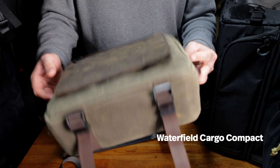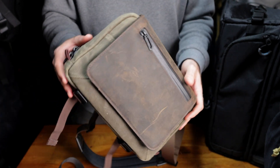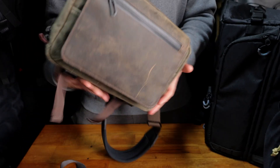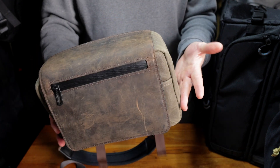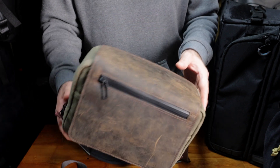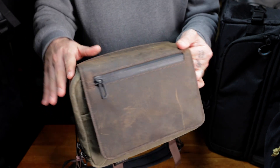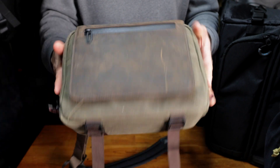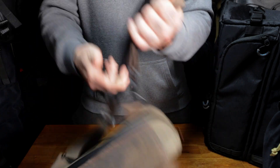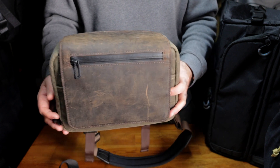The second bag on our list is the Waterfield Cargo bag for DSLR. This is the canvas and leather version. It actually comes in a compact version and a full — this one being the compact. You can also get it in a variety of materials; I think it also comes in 1050D ballistic nylon. So many pockets and so many attachment points. This strap is very nice, attaching with metal hardware here. The kind of claim to fame of this bag is how easy it is to access.